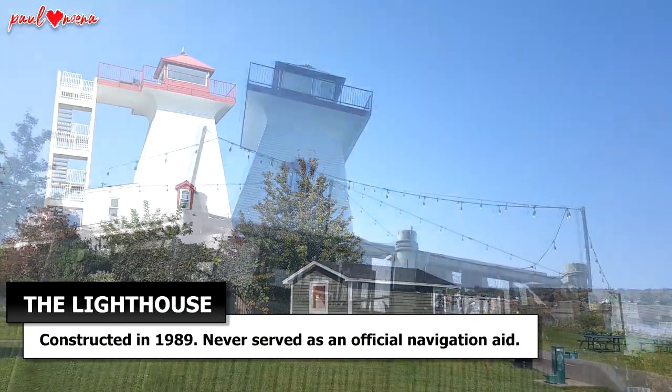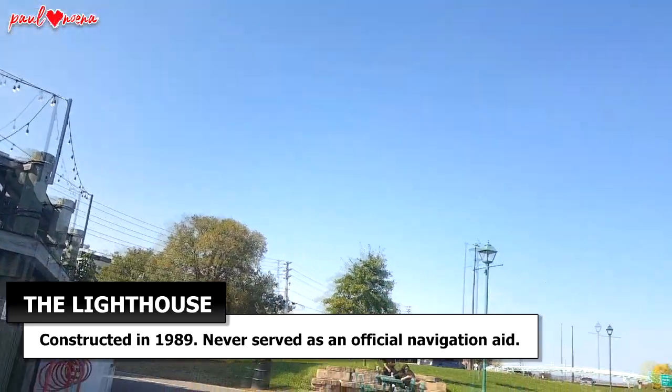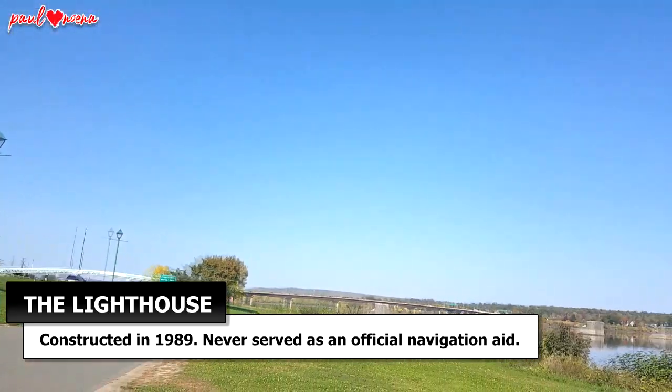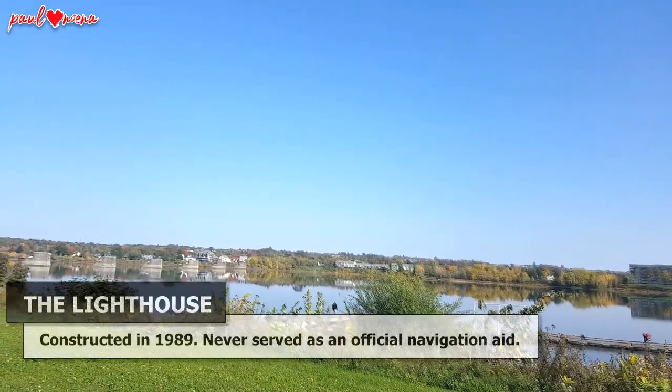And finally, the lighthouse. Constructed in 1989, it has never served as an official aid to navigation. But you can't argue it's the best viewpoint in Fredericton, overlooking the St. John River.